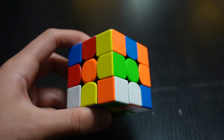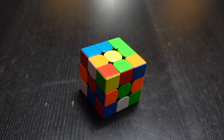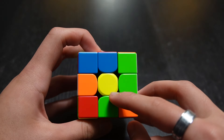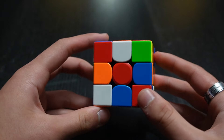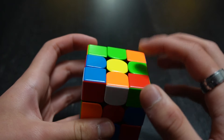I'll take you through 7 steps in today's solving process: Step 1 is the daisy, Step 2 is the white cross, Step 3 is the white corners, Step 4 is the middle layer, Step 5 is the yellow cross, Step 6 is the yellow corners, and Step 7 is the final goal — basically just the solved cube.